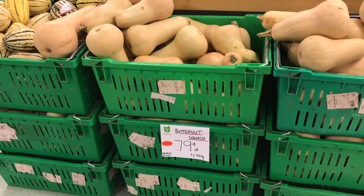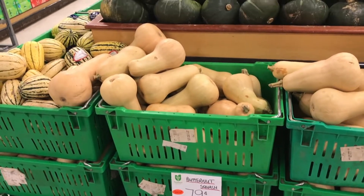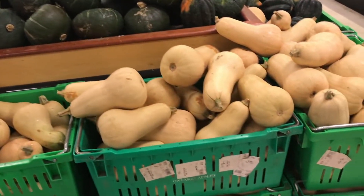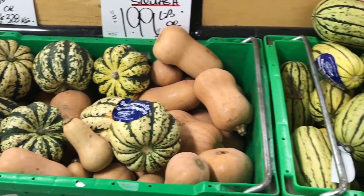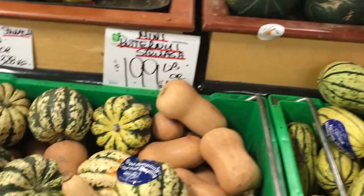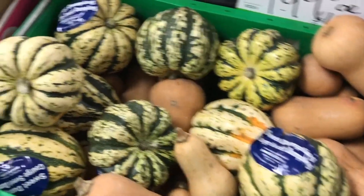It's finally squash season! They had squash on sale for 79 cents a pound, which is great — about $2.50 to $3 per squash. That's so much better than the six dollars or whatever ridiculous price you might be paying elsewhere.